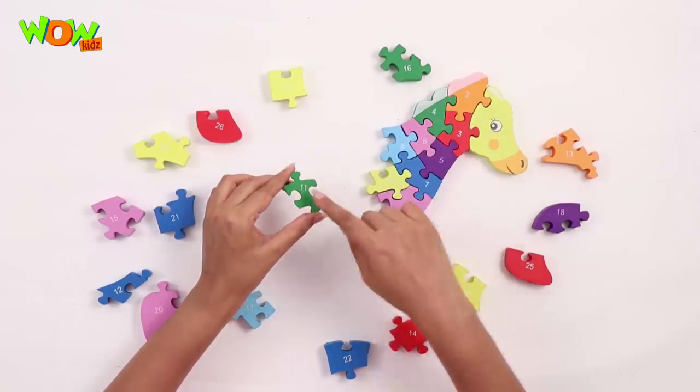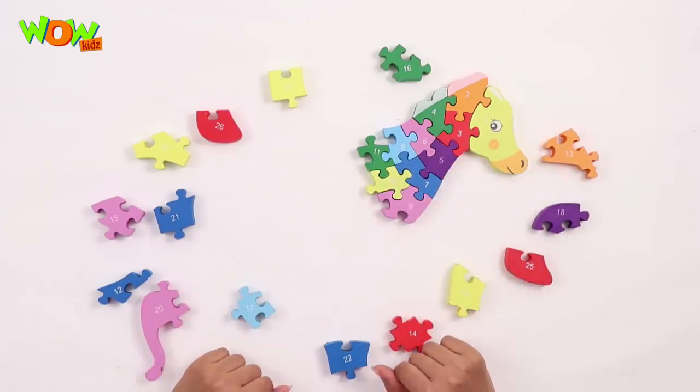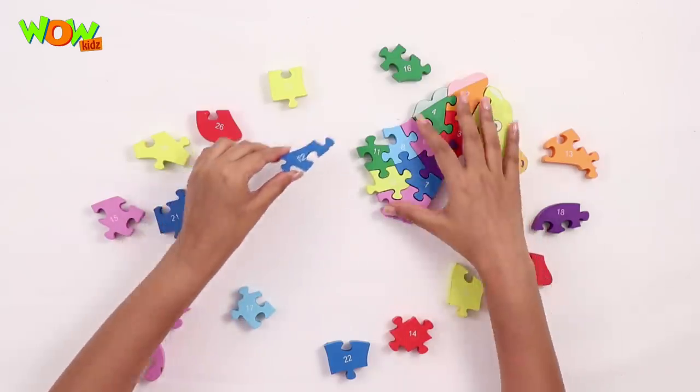Alright, now let's get number 12. Where is it? It's here, let's put it right here.